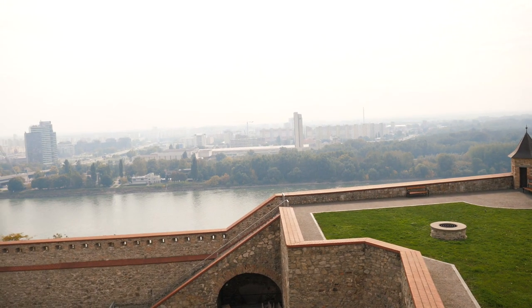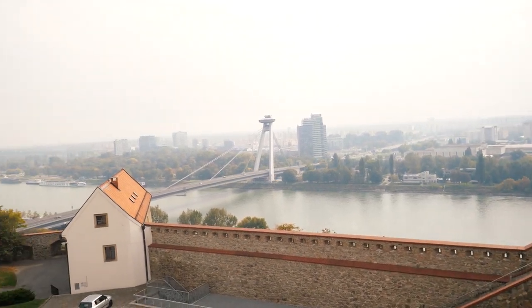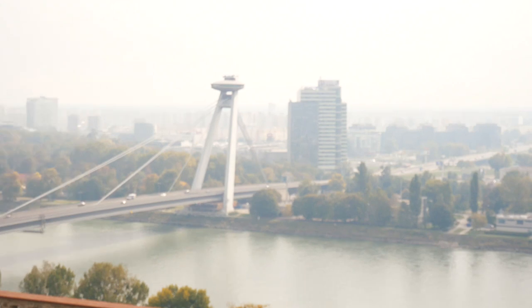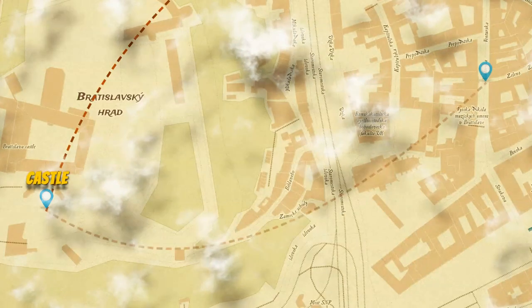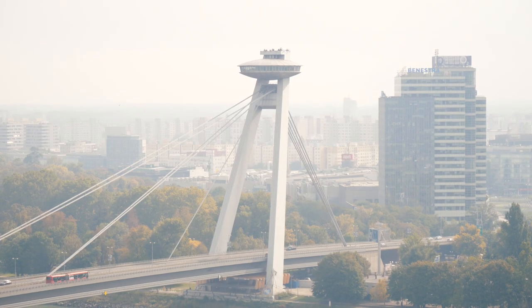Once we actually reached the castle on the top, we soon realized there was a very interesting tower looking like a UFO — and actually called so. We decided to get there, but before that we went to a very interesting tea room located in an underground bomb shelter.